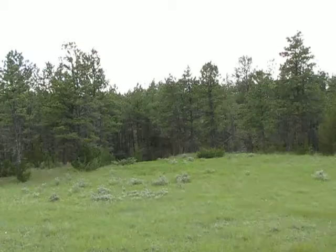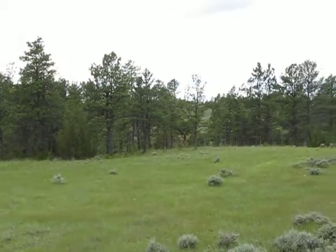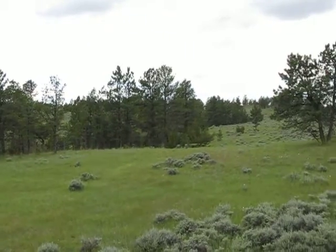The corner is right down there for the southwest corner. You're looking probably mostly onto the neighbors across there.